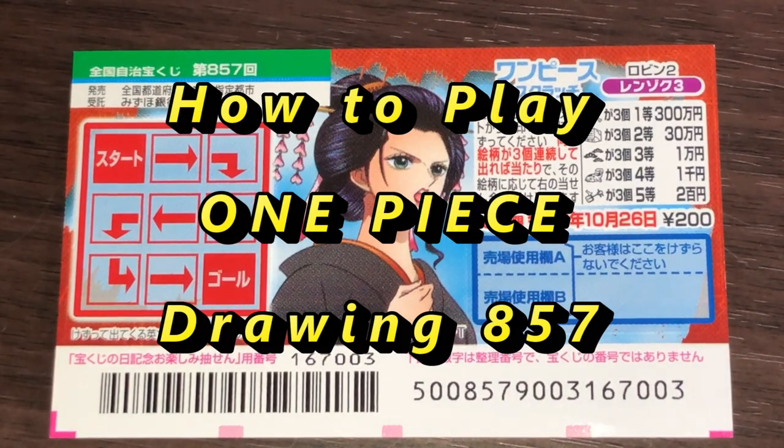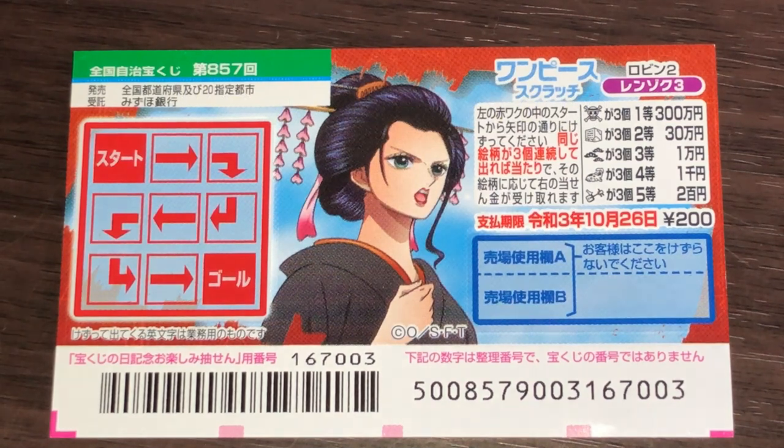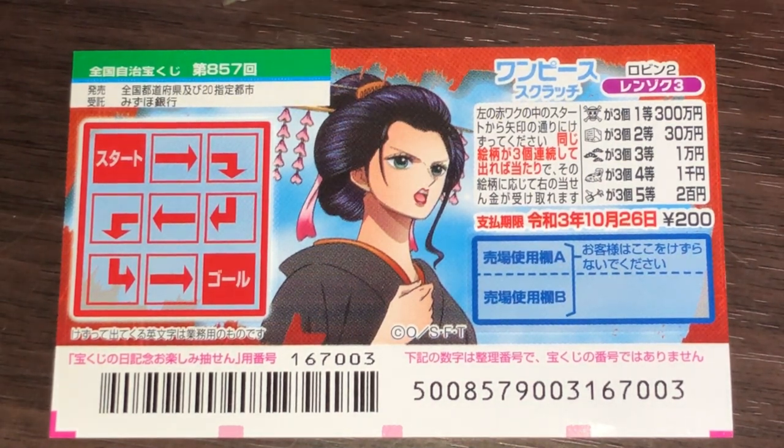Hello my lottery friends, it's James in Japan. It is Wednesday, October 7th, 2020, REWA-2. You're looking at a new Japanese scratch ticket called One Piece for drawing 857. It just came out today.